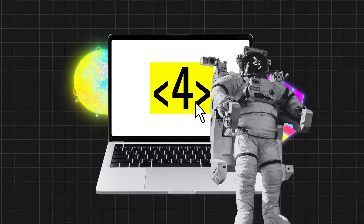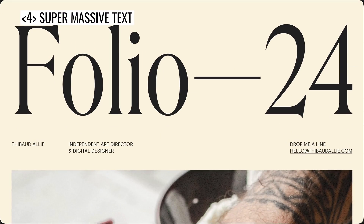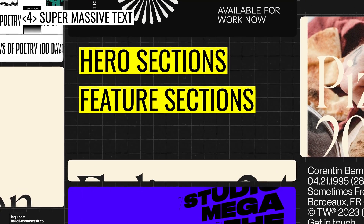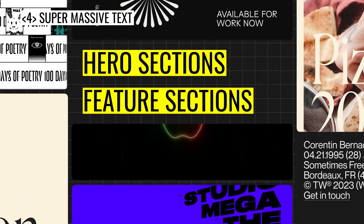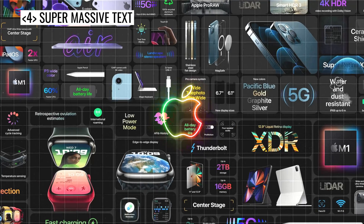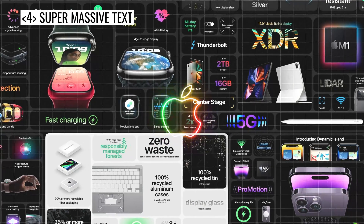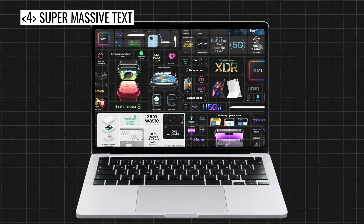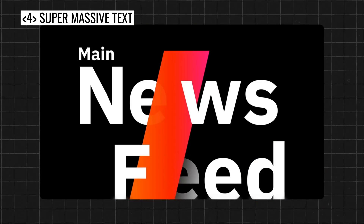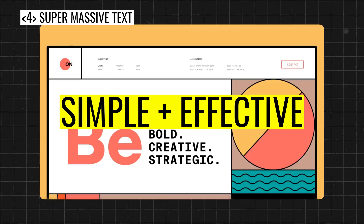The fourth web design trend is super massive text. Each year I see larger and larger typography being used for hero sections, feature sections, and just general headers. I feel like this is Apple's fault because I swear I saw this originate on some of their product pages. Most people have larger monitors than they used to in the past, and if you were to view a page on a mobile phone or a desktop, technically it's kind of the same — but it's simple and effective, so I quite like it.